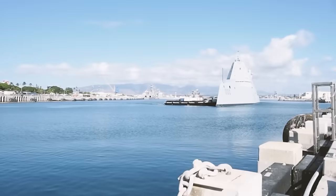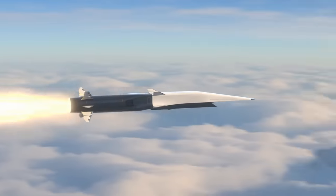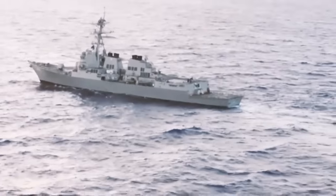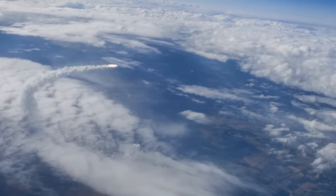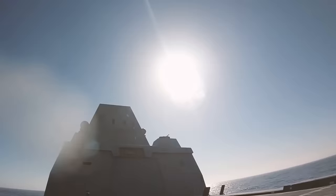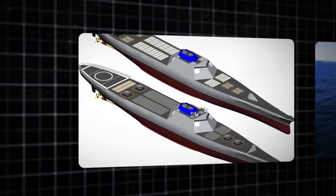The Zumwalt-class is armed with more than just traditional weapons — it also has hypersonic rockets and laser technology. The fact that these ships are now able to carry hypersonic missiles shows that they are at the forefront of military innovation. These missiles can hit targets faster than sound and do a lot of damage.